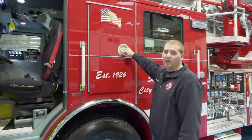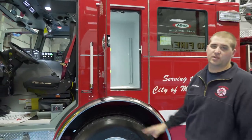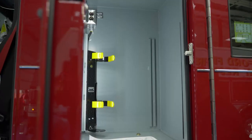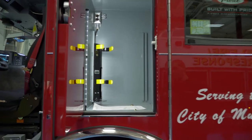One of the design changes we made on this truck is we incorporated a compartment just for the driver's gear and equipment — being his air pack, his radio, and flashlight. This will keep all of his equipment up off the floor or out of taking up compartment space on the rest of the truck.